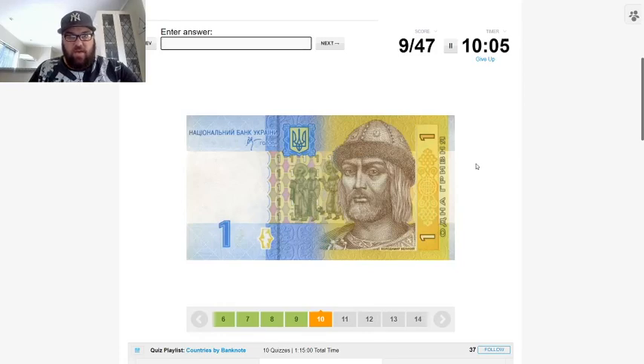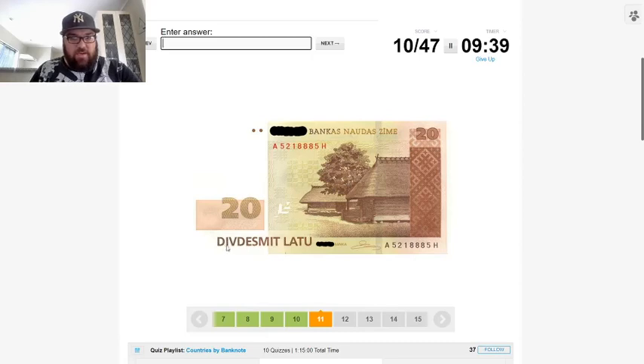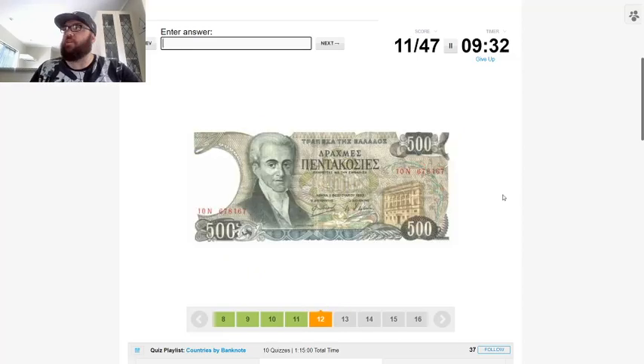We've got a blue and yellow color scheme here, which makes me think it's probably going to be Ukraine. We've got Cyrillic here, which narrows it down. I can't read Cyrillic unfortunately, but with everything here I've seen this coat of arms before — I think it's Ukraine. The color scheme is quite distinctive.